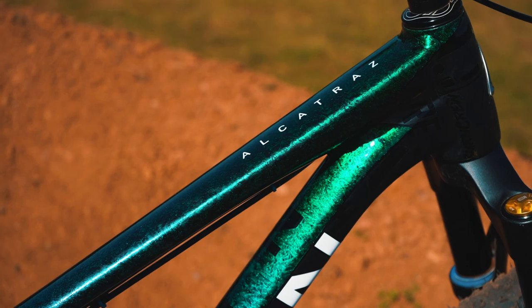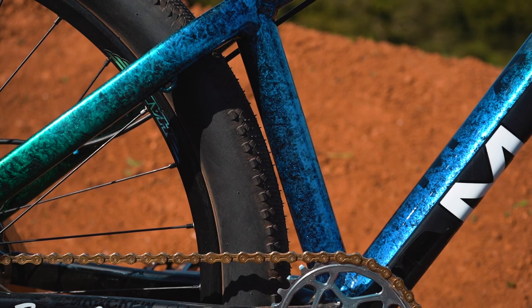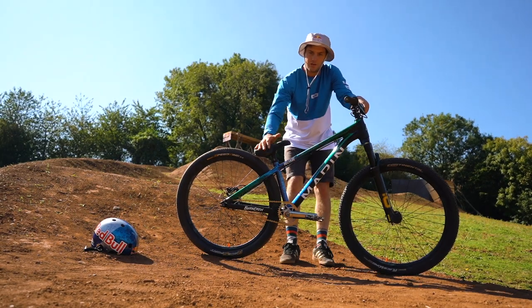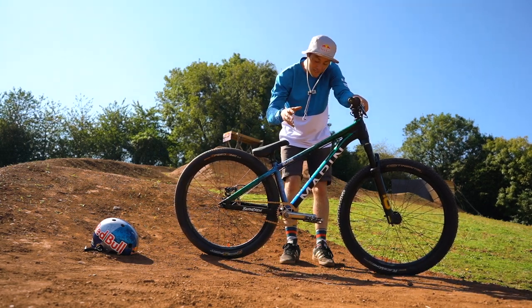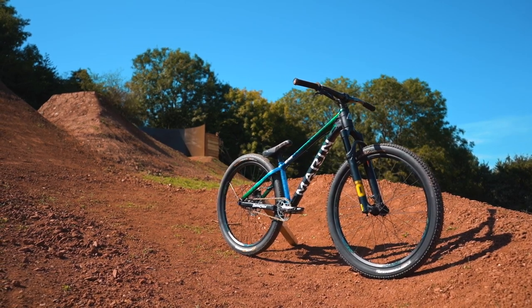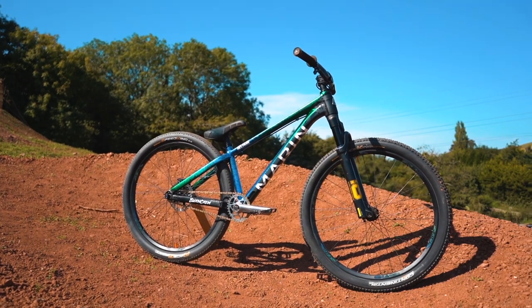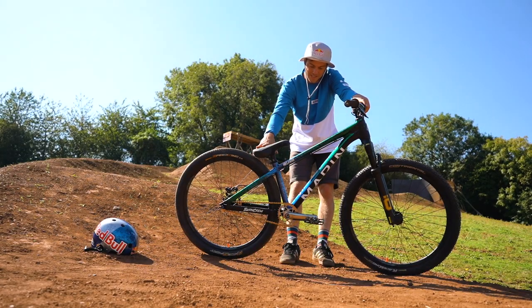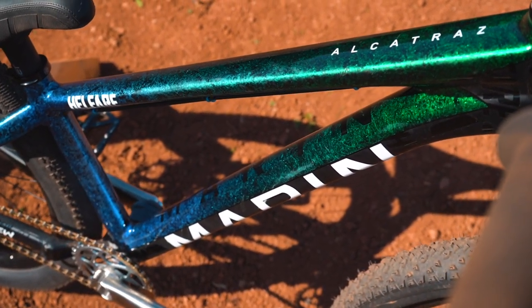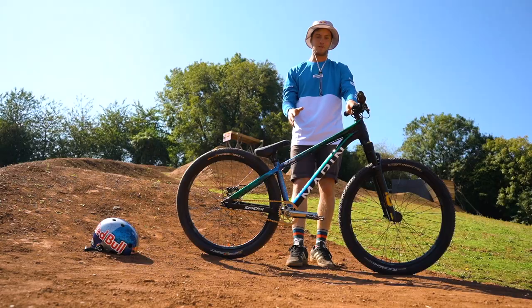The Marin Alcatraz frame is the center of this whole build. It's the dirt jump frame I designed with Marin - super short, as you can see. The clearance between the tire and the seat tube is negligible; this is pretty much as short as a dirt jump bike can be. The geometry hasn't changed, but the paint job sets this bike off to an extent I could never have imagined. Image Design Custom took on the task and it's the most unreal blue-to-green fade - fully bespoke, super cool, and in keeping with the Alcatraz bikes I've had before but next level.